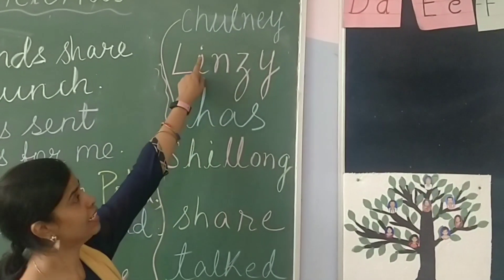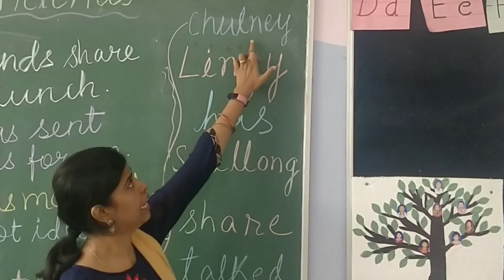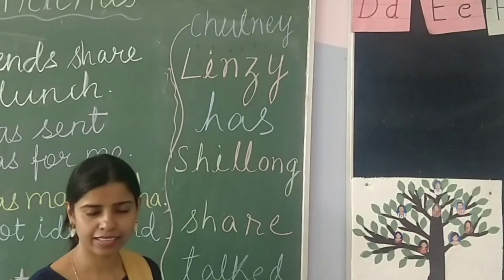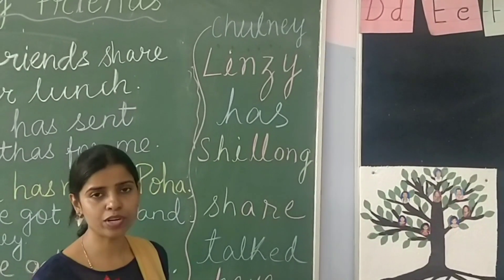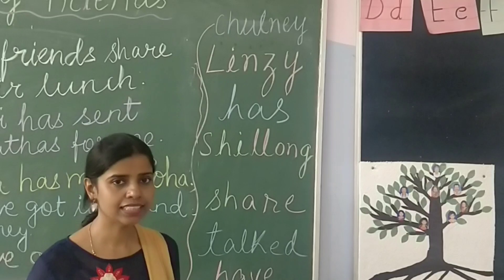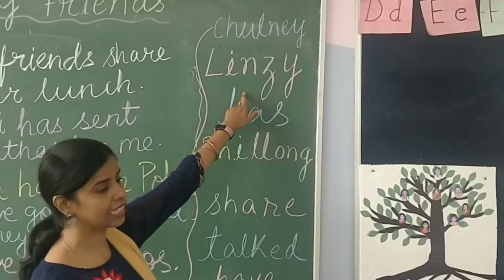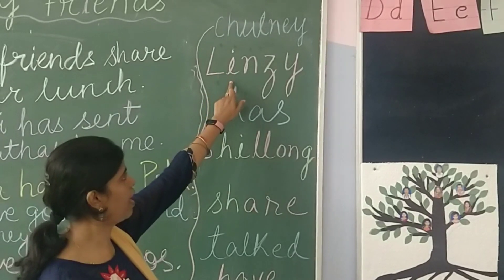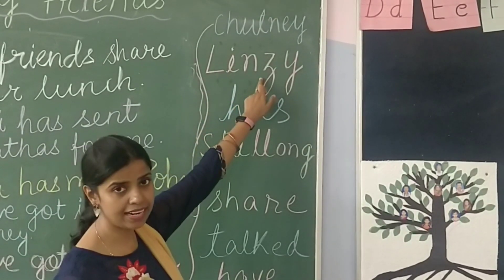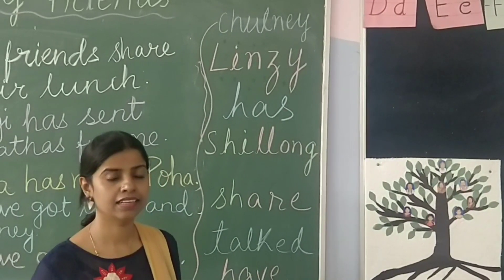The first word is C-H-U-T-N-E-Y. So how do we pronounce this word? Chutney. Now the second word is L-I-N-D-S-A-Y. Lindsay.